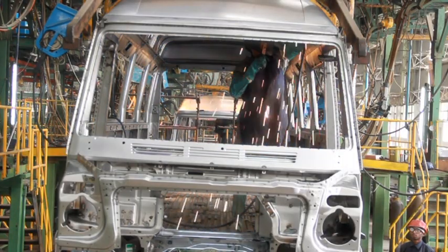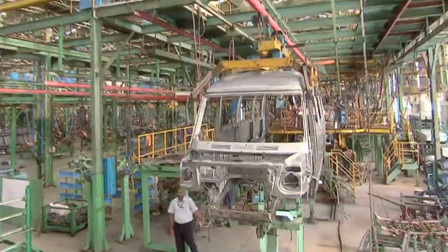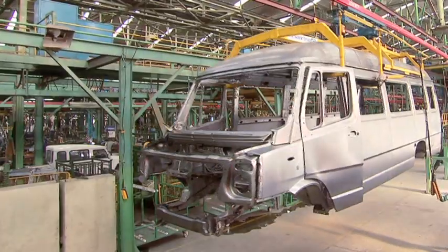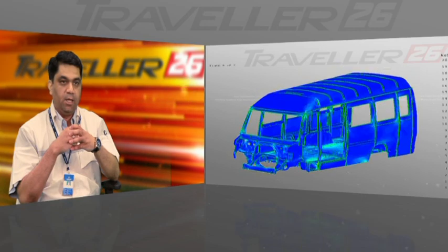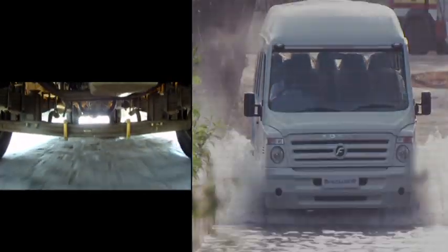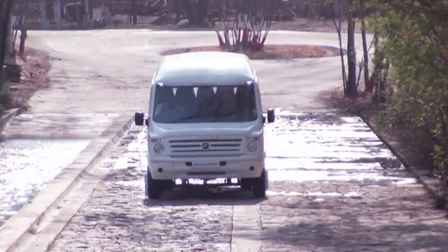The result is the world's first 26-seater bus with monocoque construction — almost a ton lighter than other buses in this category. This product has been electronically proven on sophisticated CAD software for structural integrity, rollover stability, and vehicle dynamics. The Traveler 26 has been subjected to rigorous testing on torture tracks and rough terrains to ensure outstanding performance under tough Indian road conditions.